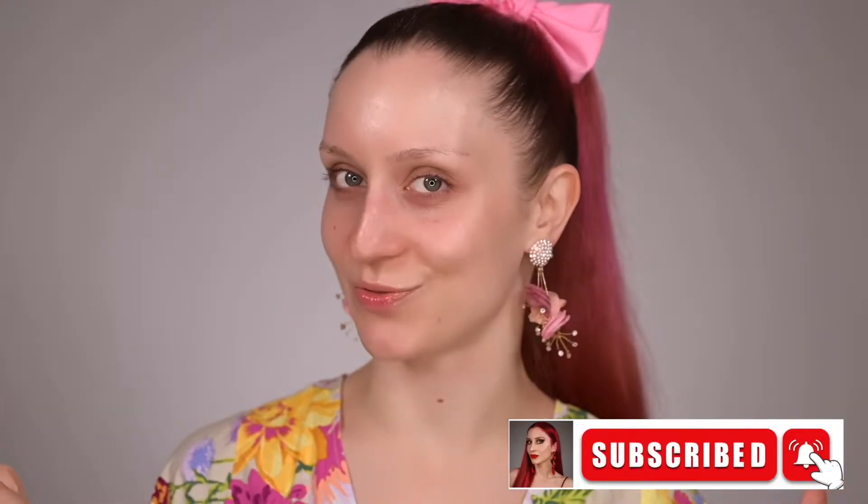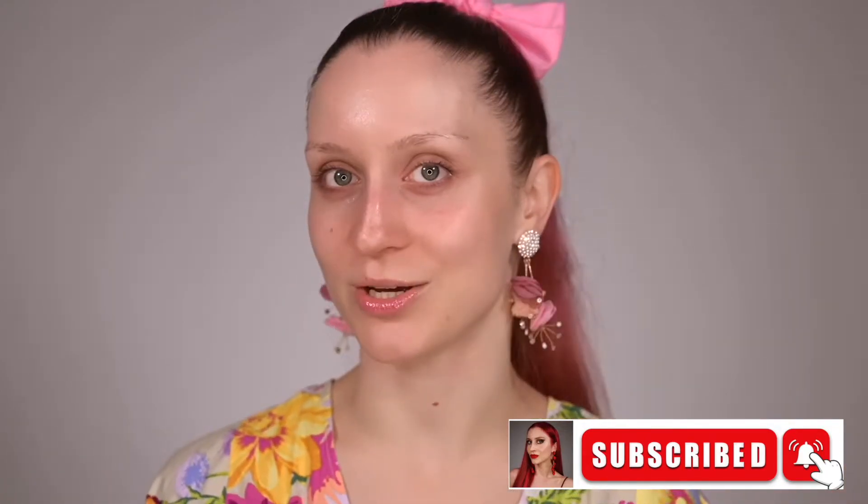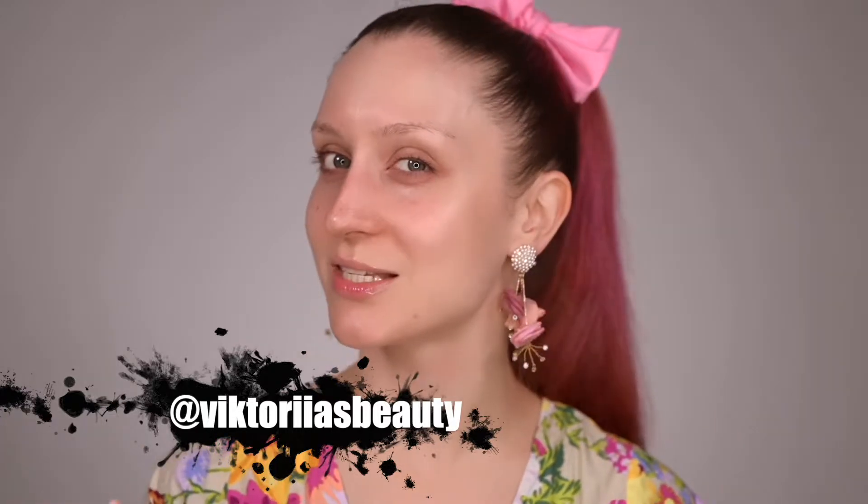Hello, my beauty family! Welcome back to my channel. For those who are new, hi, my name is Victoria, and I'm here to share with you my passion about makeup and skincare. If you've enjoyed my channel, please make sure to subscribe and hit the notification bell so you'll be notified about my future videos. Also follow me on Instagram — I have a TikTok account with the same username.